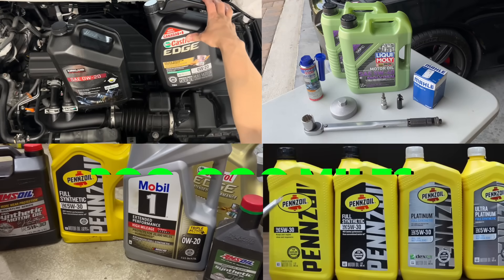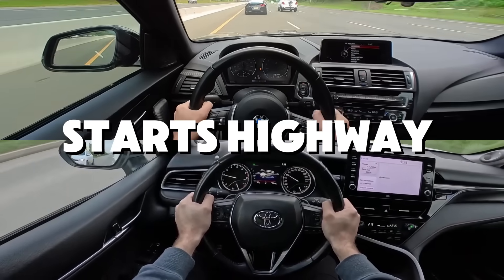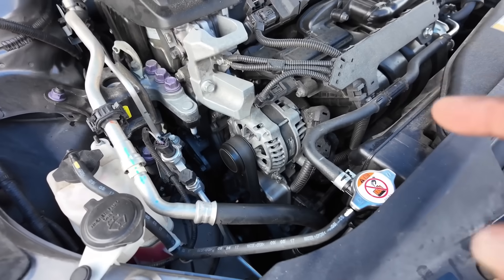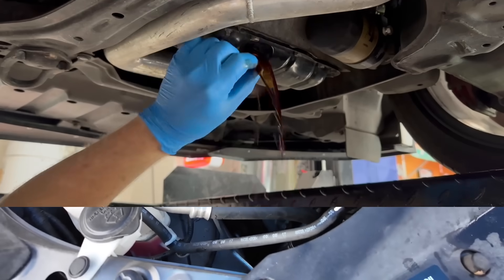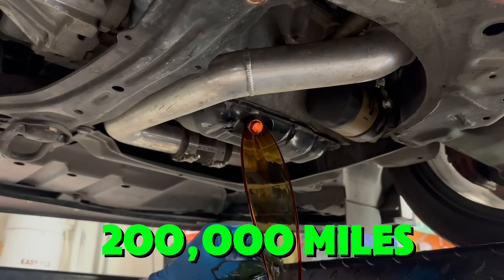After running six popular oil brands for 200,000 miles under real driving conditions — cold starts, highway pulls, heat waves, idling, towing, and everything in between — only one oil came out looking like it could go another 200,000 miles.